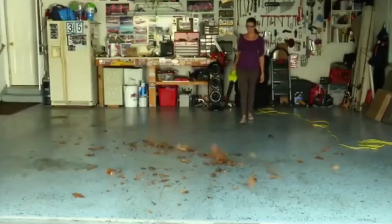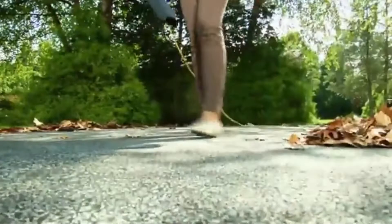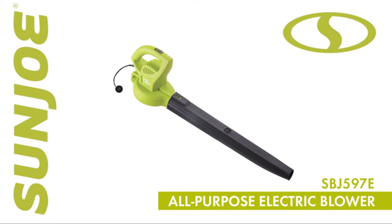Easy one-handed operation makes your chores a breeze, and the SBJ590 includes Sun Joe's standard two-year warranty for worry-free operation and reliable performance season after season. So downsize your bulky blower, make light work of yard waste, and go with Joe — the SBJ590 all-purpose electric blower from Sun Joe.